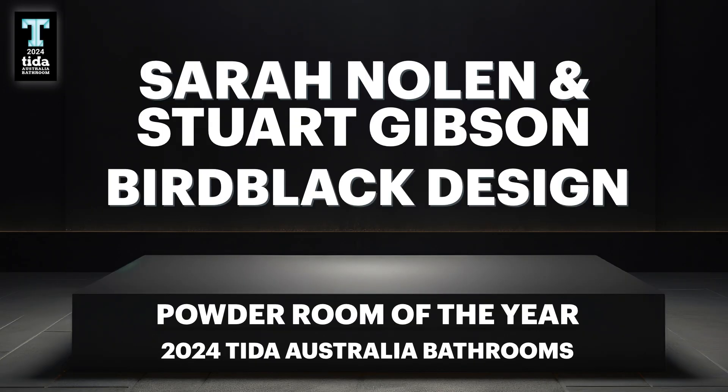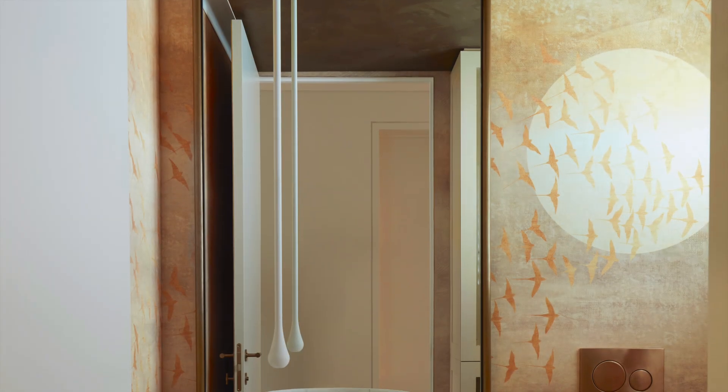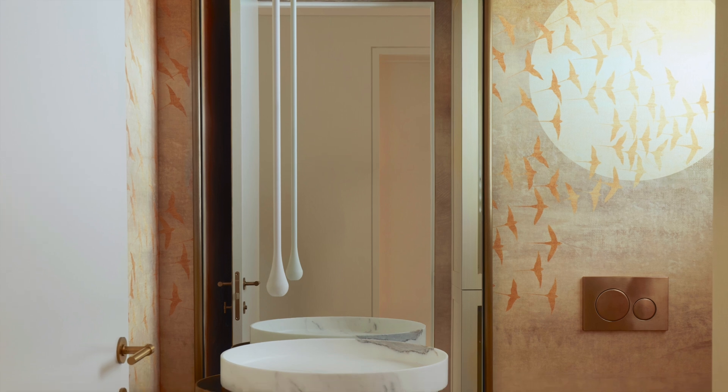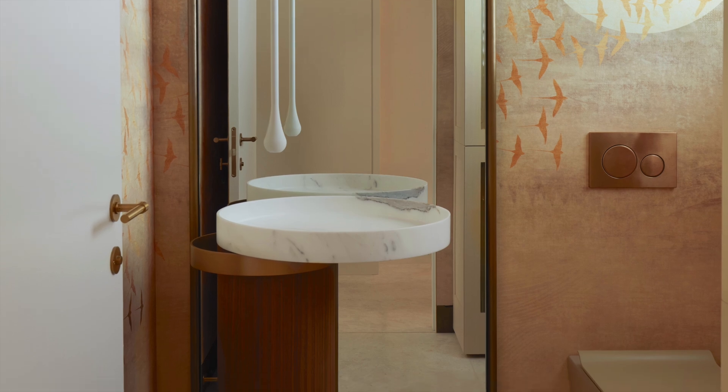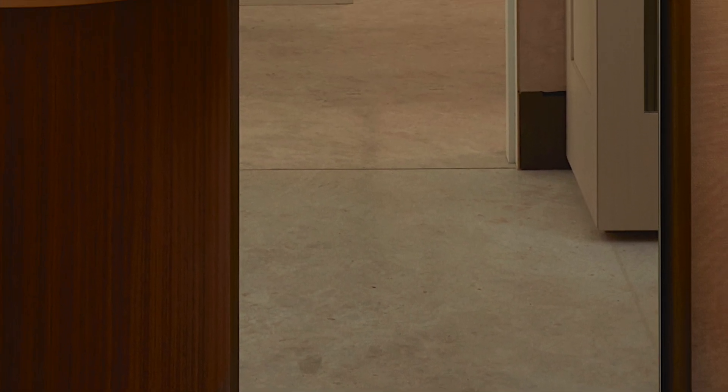Winner of the 2024 TIDA Australia Powder Room of the Year is Sarah Nolan and Stuart Gibson of Bird Black Design. This ground floor powder room serves both the homeowners and their guests, and continues the warm beige, brass and gold tones seen throughout the rest of the home. That's evident in the French vanilla marble flooring flowing in from the hallway, and the walnut vanity plinth topped with its colour-cutter gold basin.